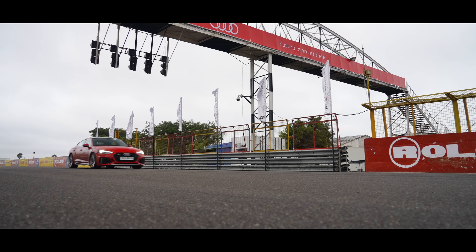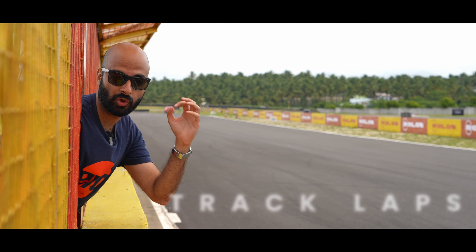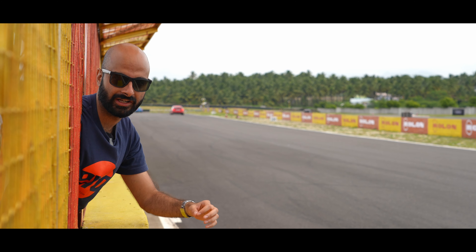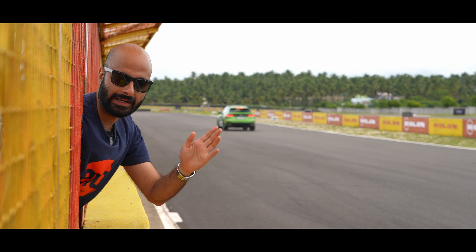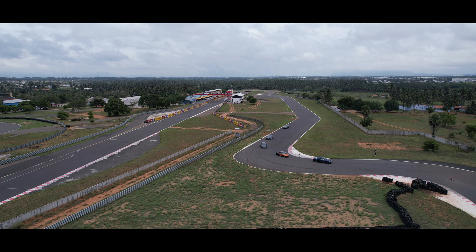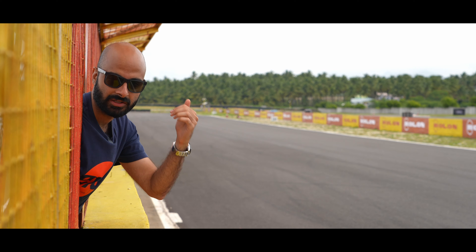This is where the fun really is — proper track laps. These guys get to do a total of 10 laps on the track, and that's a lot. You're putting the car to the absolute limit, and with 10 laps you have time to learn, time to experiment, time to find the right lines, the right braking points, and get actually fast on the track. Plus, we have our driving instructors out there in the lead cars, teaching them the whole time.